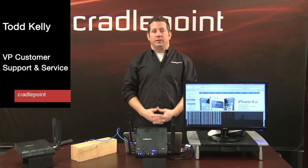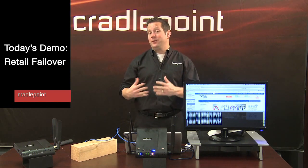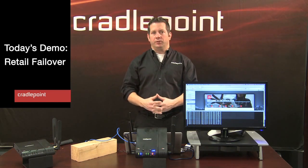Hi, my name is Todd Kelley. I'm Vice President of Customer Support and Service here at CradlePoint, and I'm here today to talk to you and give you a demo on retail failover solutions.